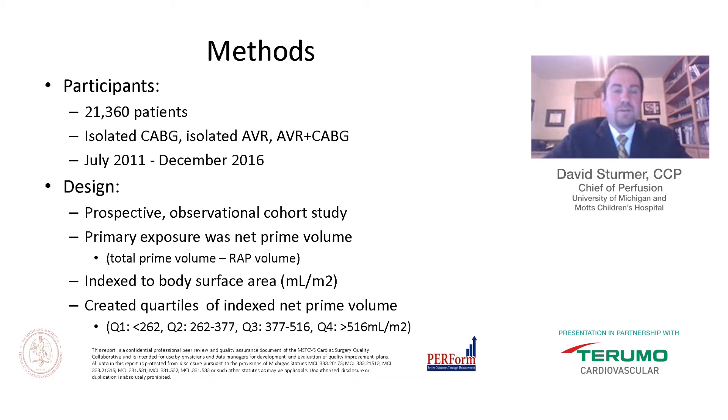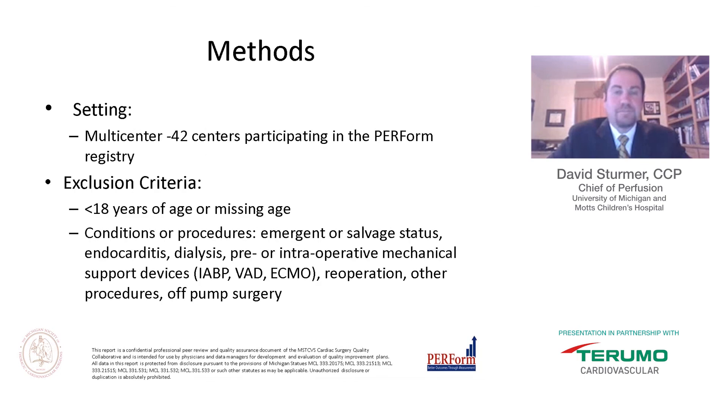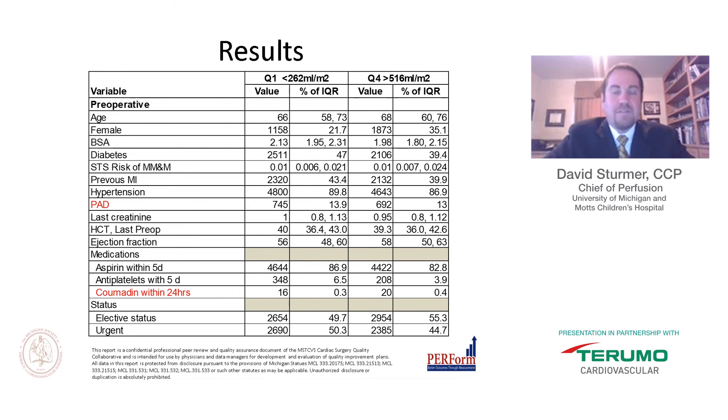In PERFORM, there were 21,360 patients who underwent isolated CABG, isolated AVR, or AVR and CABG from July 2011 through December 2016. Contributing centers are across the U.S., with a majority in Michigan, and currently 42 centers are participating. Exclusion criteria included patients under 18, emergent or salvage status, endocarditis, dialysis, pre- or intraoperative mechanical support devices such as balloon pump, VADs, ECMO, re-operation, other procedures, or off-pump surgery.